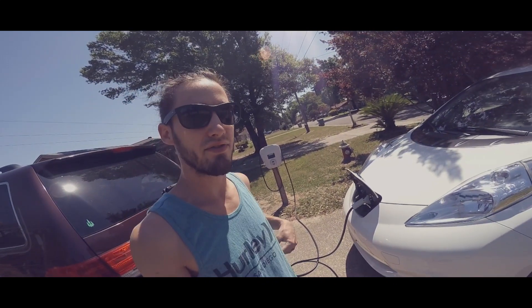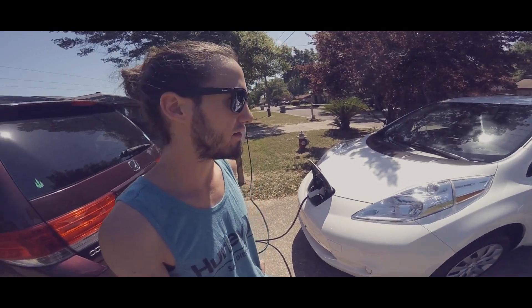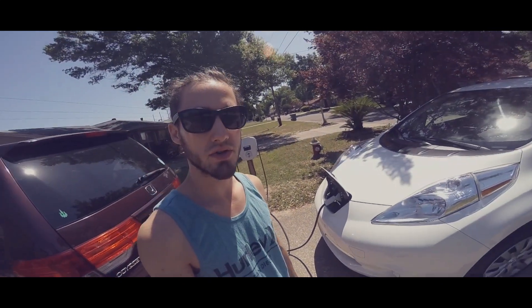I've had the car for about a month and a half and it's really done me well to and from work, to the beach, all that kind of stuff. I'm going to check it out in town, see where the chargers are, see what it's like, and see how long it takes.